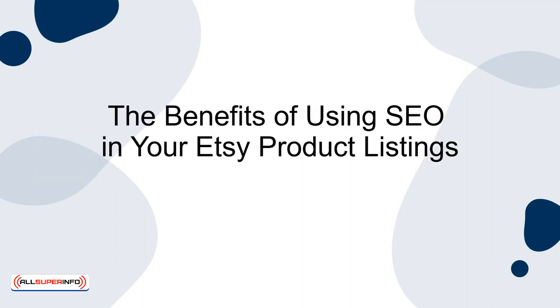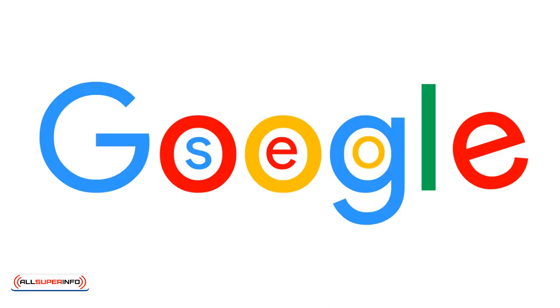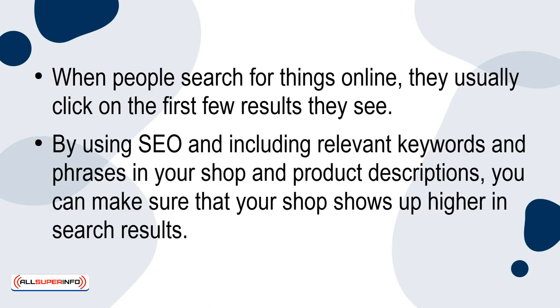The benefits of using SEO in your Etsy product listings. One: it will help your shop show up higher in search engine results. One of the main benefits of using SEO for your Etsy shop is that it will help your shop show up higher in Google results. When people search for things online, they usually click on the first few results they see. By using SEO and including relevant keywords and phrases in your shop and product descriptions, you can make sure that your shop shows up higher in search results.